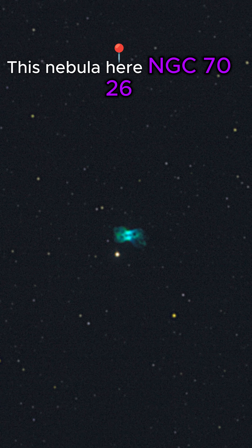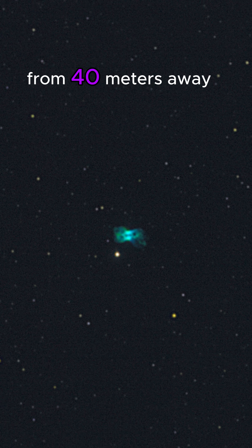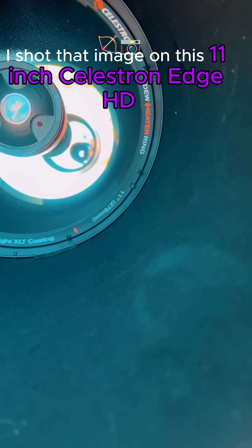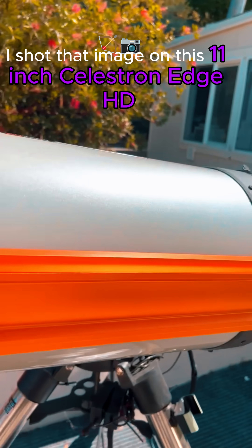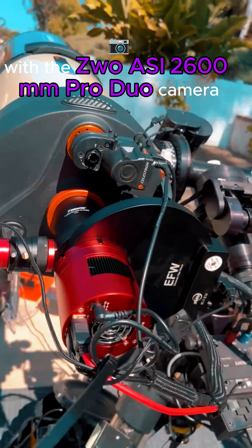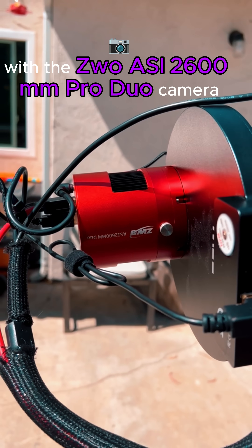This nebula here, NGC 7026, is the same size as a grain of rice from 40 meters away. I shot that image on this 11-inch Celestron Edge HD with the ZWO ASI 2600MM Pro Duo camera.